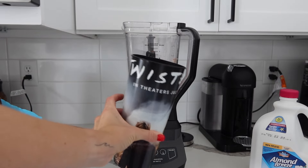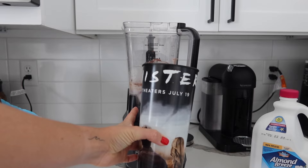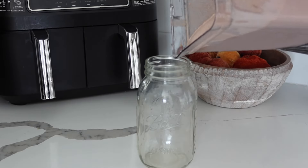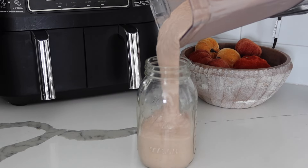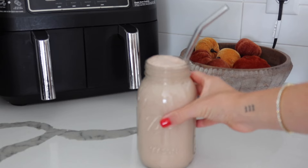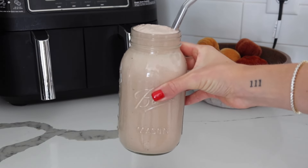Pouring it into my cute little Twisters cup — comment if you guys saw the movie, I loved it! Just gotta pour her up, and always finish it with a glass straw. And there's our post-run smoothie!